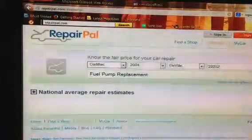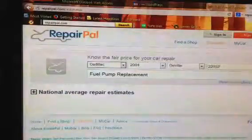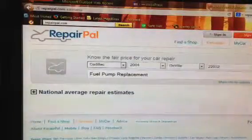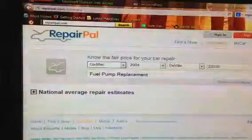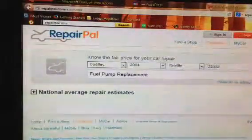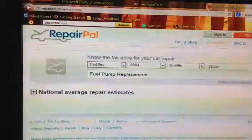RepairPal.com. You can get it online — Google that — or download an application to your iPhone or your Droid. This application allows you to plug in the information about your car, and it will give you an estimate as to how much something will cost to be fixed.